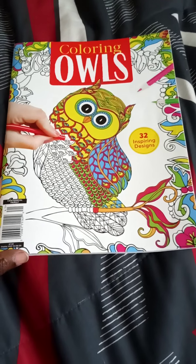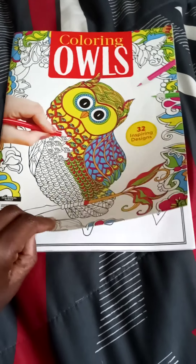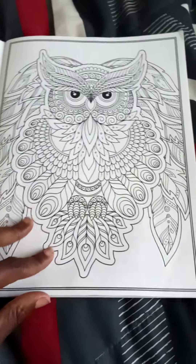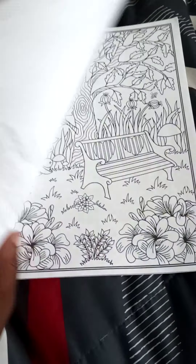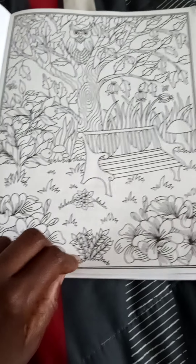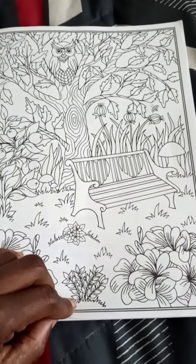I have a new adult coloring book. It's Coloring Owls. I got it today. I love owls. Owls are my favorite.